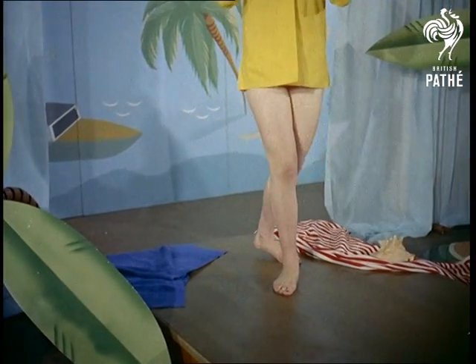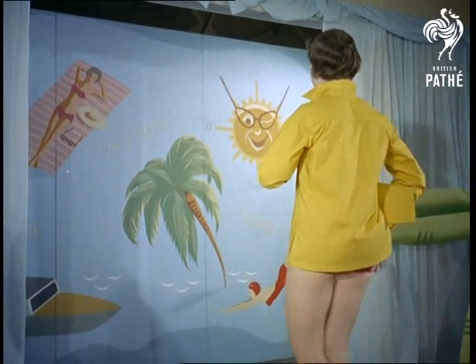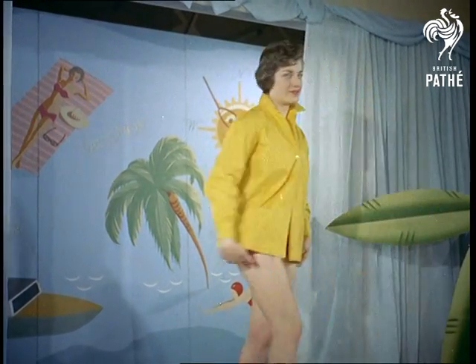An effective double ensemble of swimsuit, aptly named Dateline, contrasting with a shirt called Datemate, which of course shouldn't be too hard to arrange.